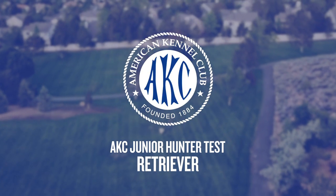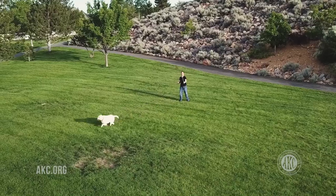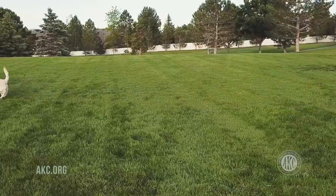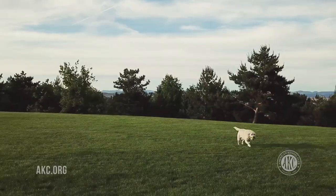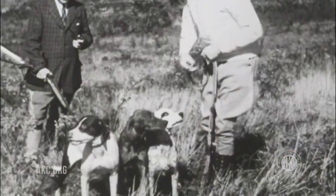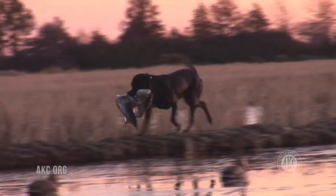Ever wonder why Labrador retrievers retrieve? They were born to do it. Besides bringing you the paper or their favorite tennis ball, retrieving breeds were developed to fulfill a specific purpose. For over 100 years, dogs have been used to assist hunters in locating and retrieving waterfowl and upland game birds, bringing them from field to table.